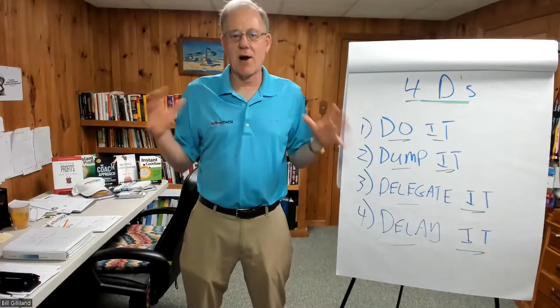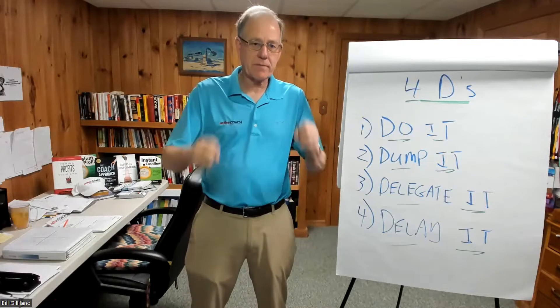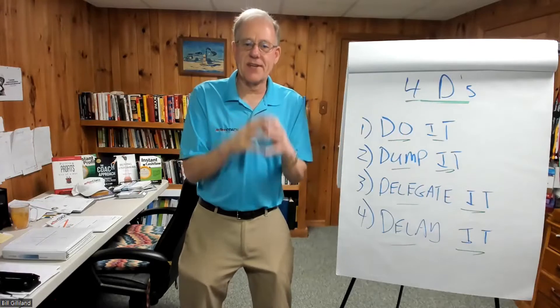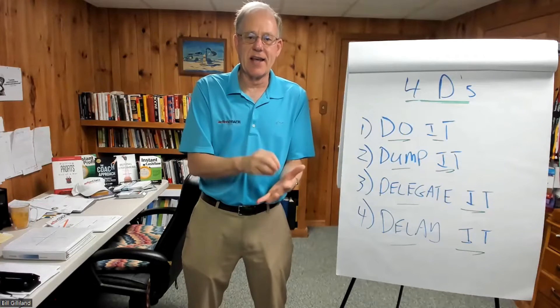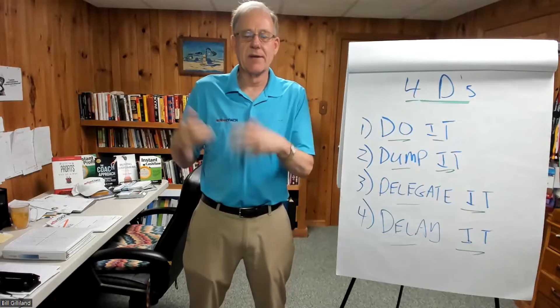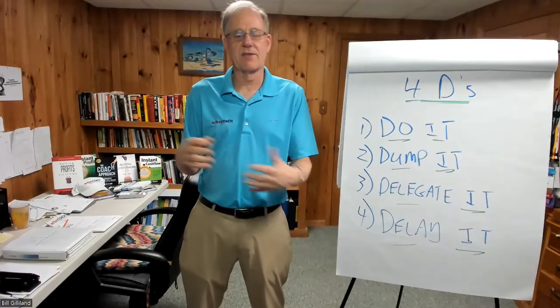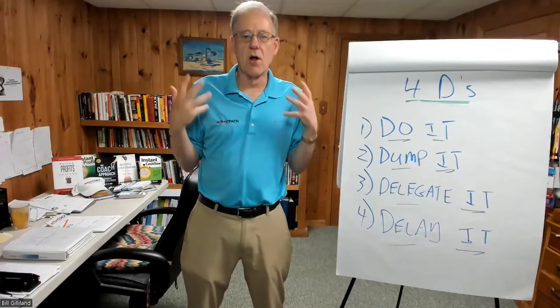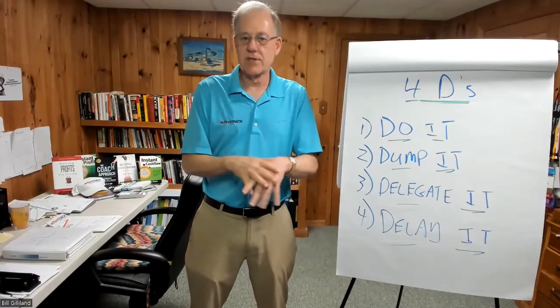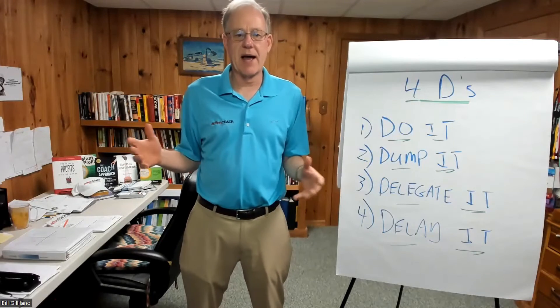So here's a quick way — I call it the four D's. The first D is do it. If the task can be done in 10 minutes or less, just do it. Don't handle the piece of paper twice. Pick up the piece of paper with something that can be knocked out — a quick phone call, something that can be done in 10 minutes or less — just do it. Get it done, put it behind you.